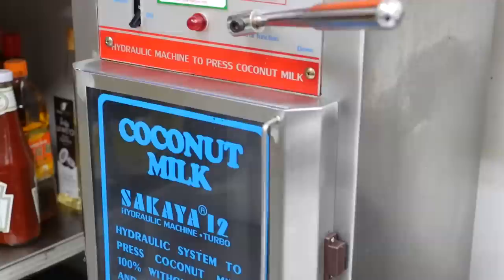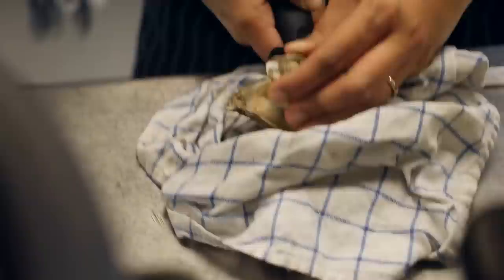You'll oftentimes see these machines at Thai markets, but they have one right here in the kitchen, so they always have fresh coconut milk.